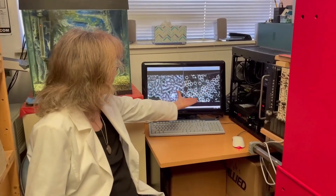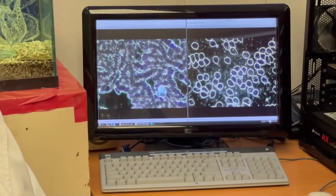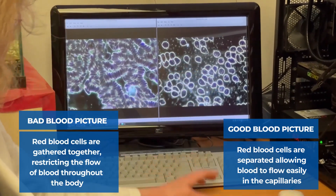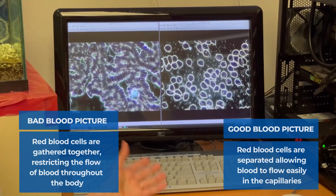30 minutes to an hour after wearing the Mescua Chi Pendant 4, this is the blood of the same person, still with the 5G phone in the pocket turned on in the same way. And we don't see any more stuck-together red blood cells — the cells are freely floating and truly separated. This is normal, healthy blood.